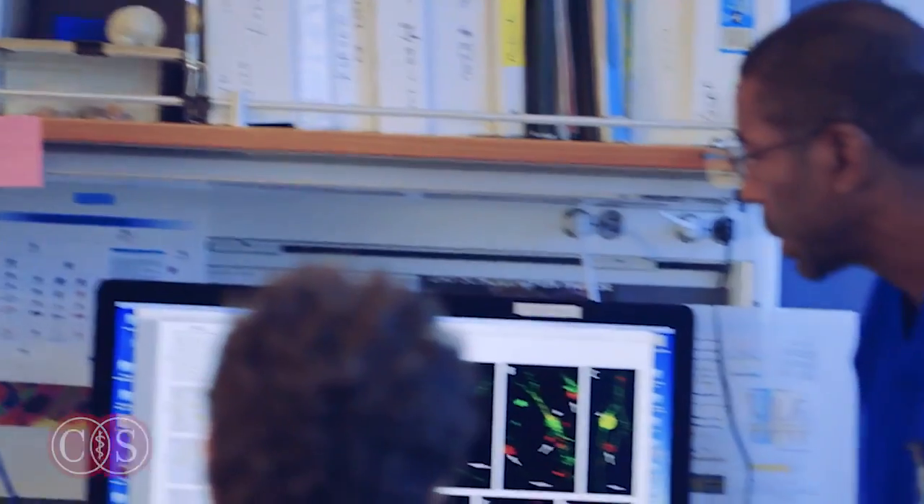Cedars is really at the forefront of this technology. I think we're one of the first hospitals in Southern California to acquire this technology. So the big advantage now is that we can use it routinely and really provide that very critical, important information on all of our patients.